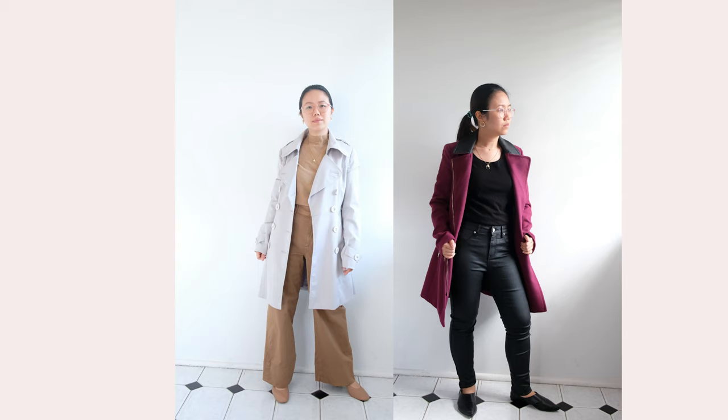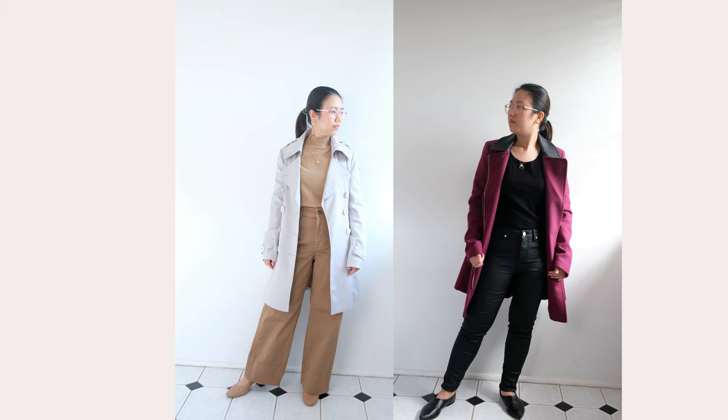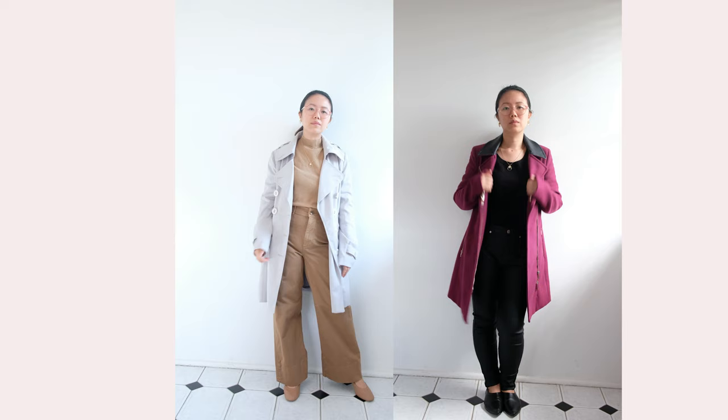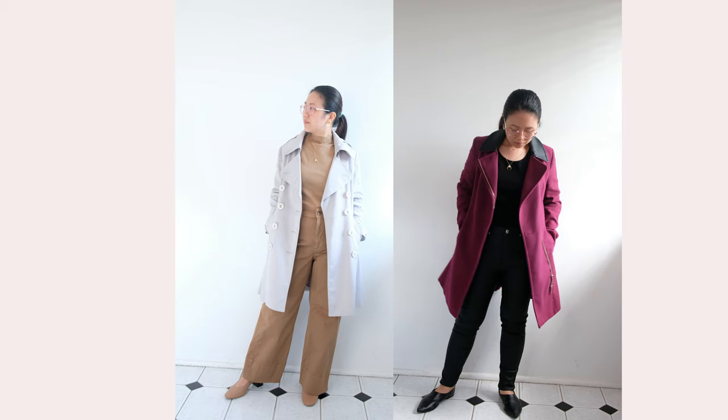Another tip to break the monotony of single-colored outfits is to use outerwear such as coats. Not only can it serve double purpose for keeping you warm, but it also gives an interesting layer to your monochromatic look. For the brown outfit, I've worn this thrifted gray coat to complement the light neutral color scheme, whereas on the right I've chosen my burgundy coat to add color.